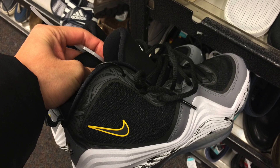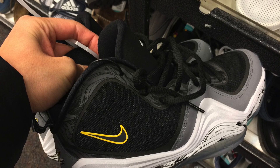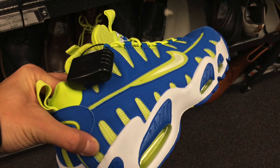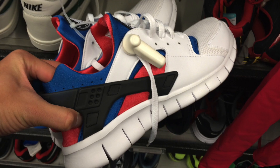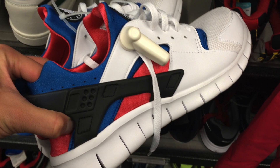And then I was at Nordstrom Rack. Found some Pennies — I forgot what size these were, I think these are size 9. Some ugly shoes, but I've seen these before. These are size 9 definitely. Some interesting finds, not as good as last time.